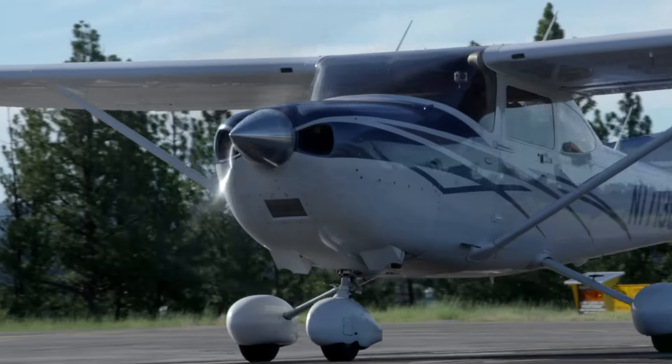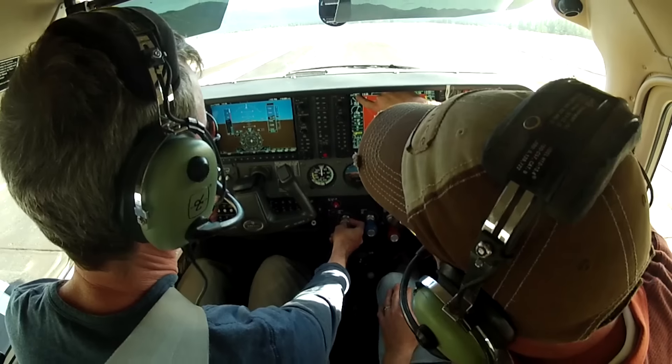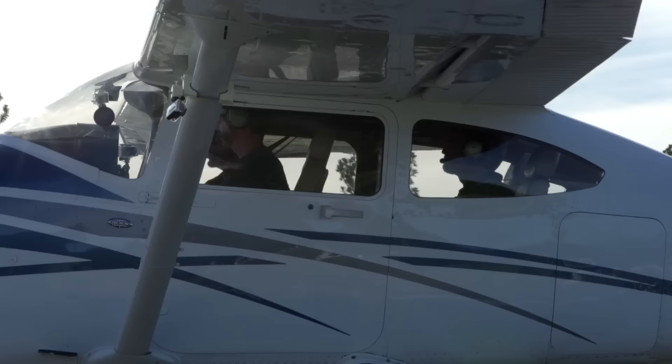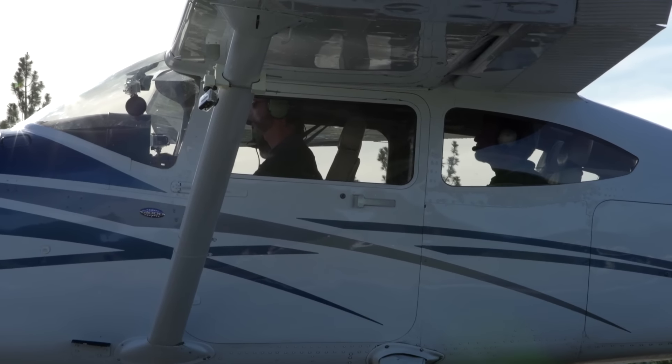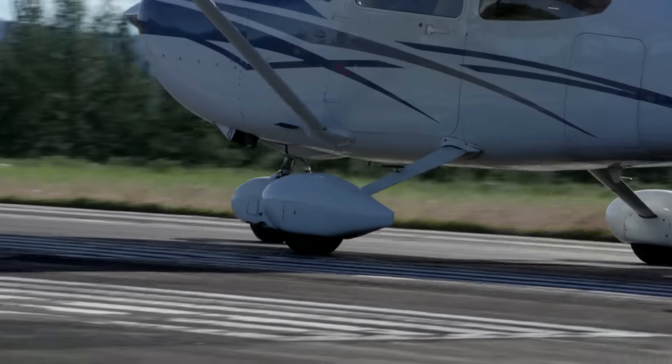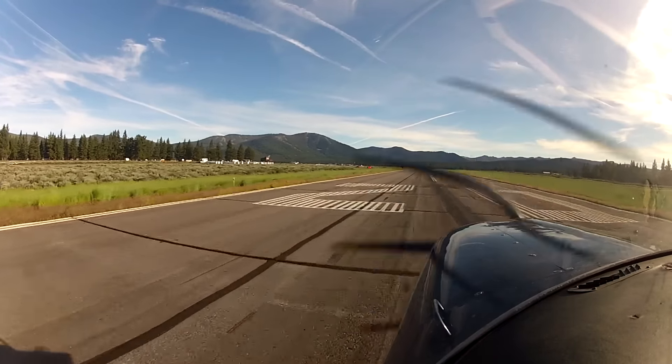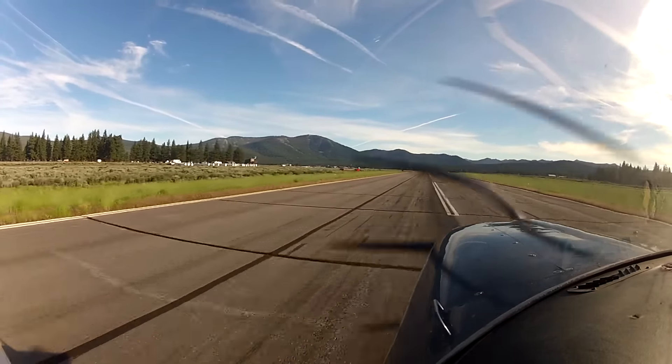This time we're going to set power just slightly lower than we were — top of the green, a little bit less. Let's call it 21. Right there. Airspeed's alive. Feels really weird not having full throttle, but that's what we're doing.